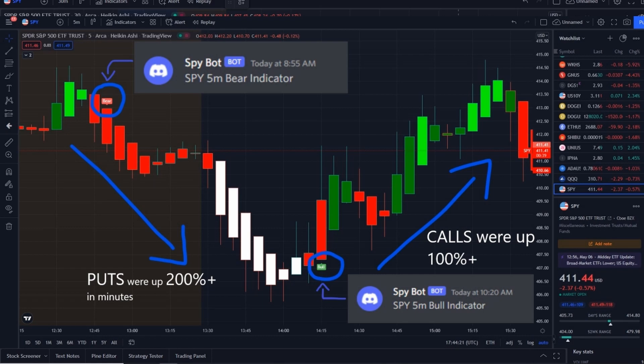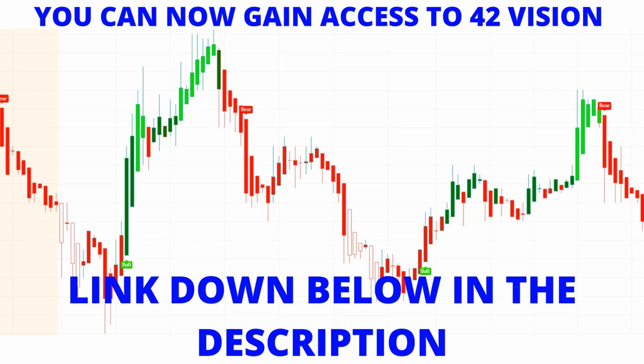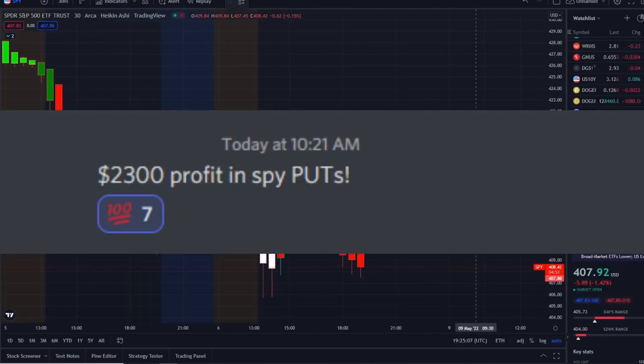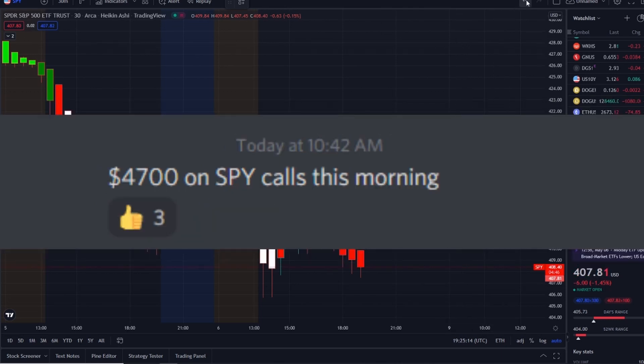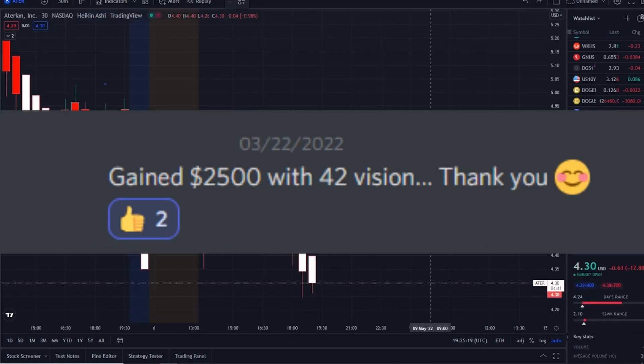Shortly after at 10:20 AM we got a bull indicator and call options went up nearly 100%+. This is our new release that allows us to have an edge within the volatility of the markets to maximize on opportunities whether stocks are going up or going down. The link is down below in the description to the 42 Vision indicator, connecting to the SPY bot, the QQQ bot, our newly released Tesla bot, and more bots on the way.